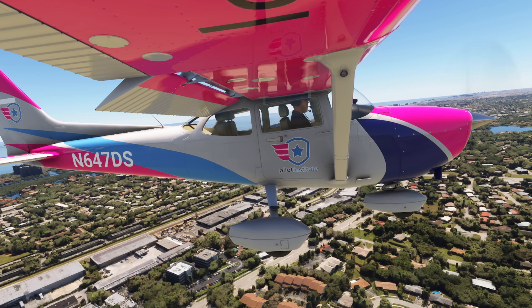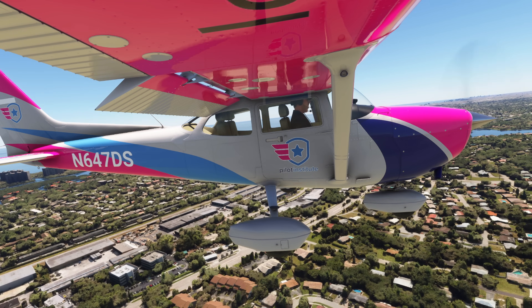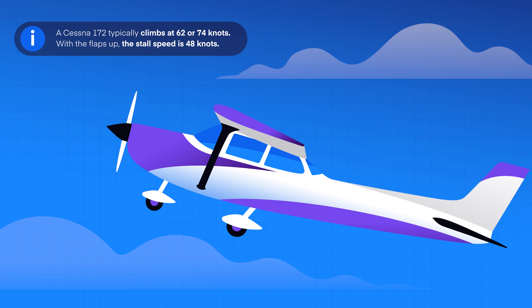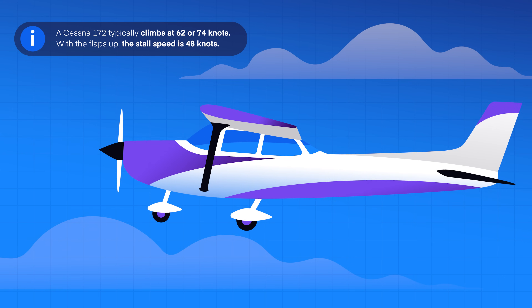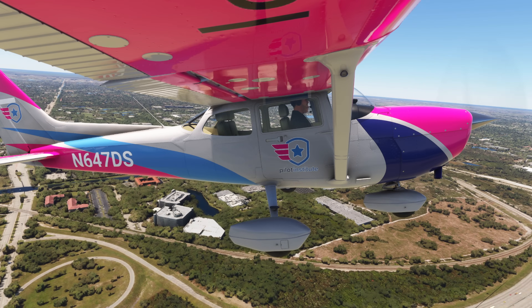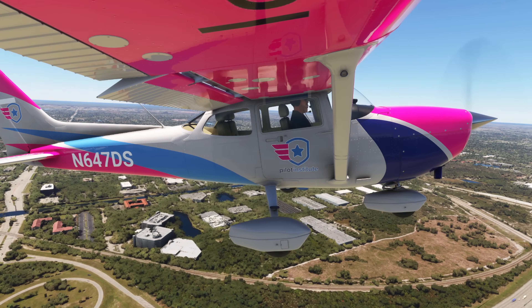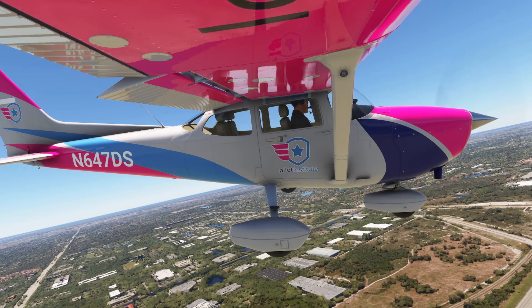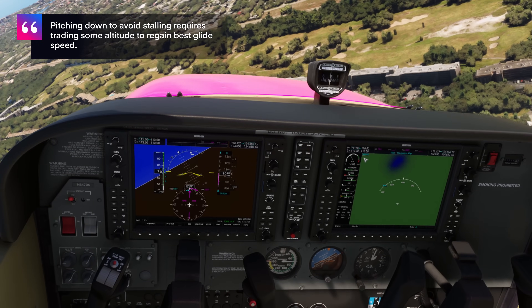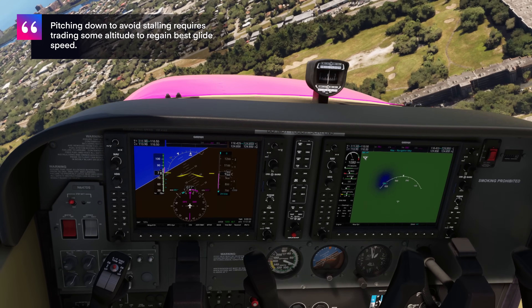During that delay at climb altitude, you'll naturally lose some airspeed. A Cessna 172 typically climbs at 62 or 74 knots. With the flaps up, the stall speed is 48 knots. This leaves you with a very slim buffer before you stall. When you realize the failure, you must immediately pitch down to avoid stalling. But this means you now need to trade additional altitude to get back up to the best glide speed.